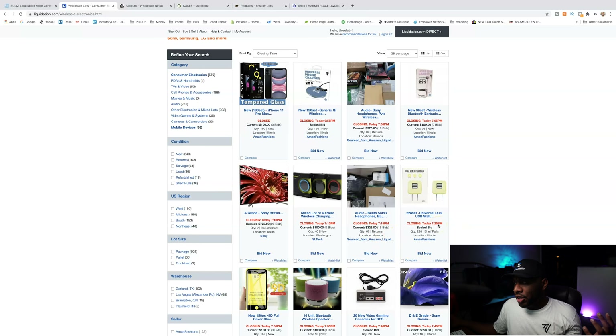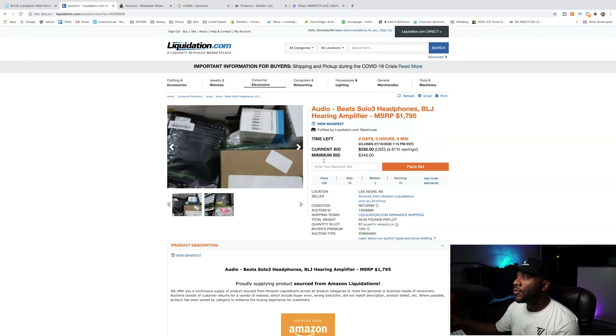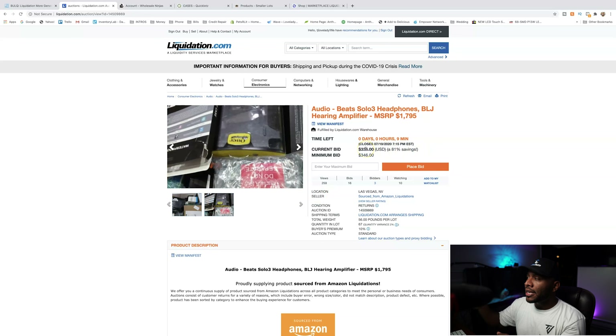Let's go through one of them just to look at what you're going to be looking at. This right here is closing today at 7:15 — it is 7:05 — so this one closes in 10 minutes. It's audio: it has Beats Solo headphones, some kind of amplifier, and it has an MSRP of $1,795. Whenever you go on Liquidation.com, it doesn't really give you lots of pictures, but you can get a general idea of what's in the pallet. Right now we see that the pallet is going for $336.